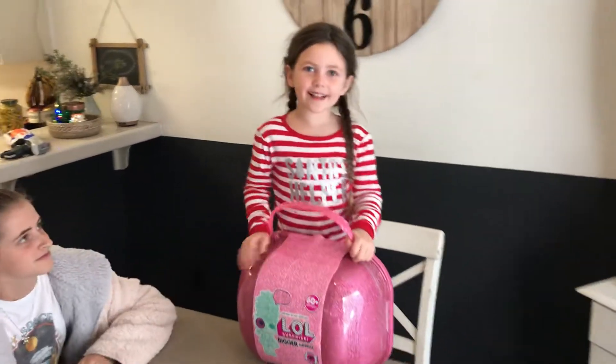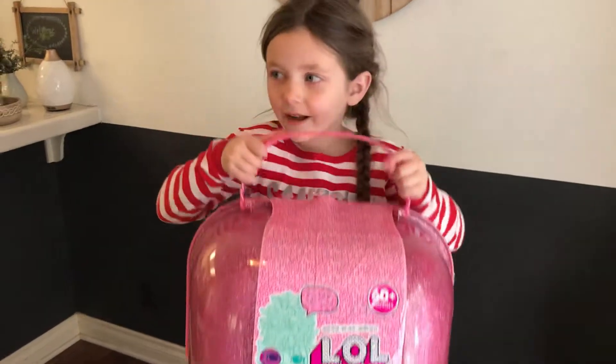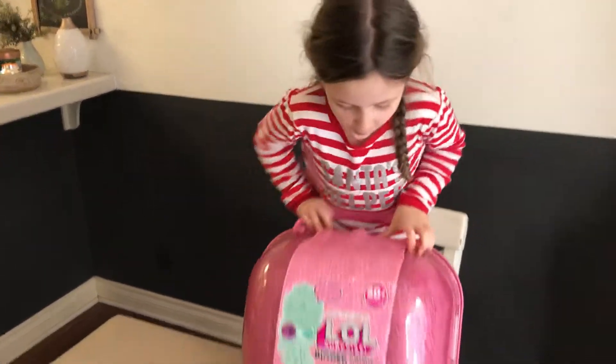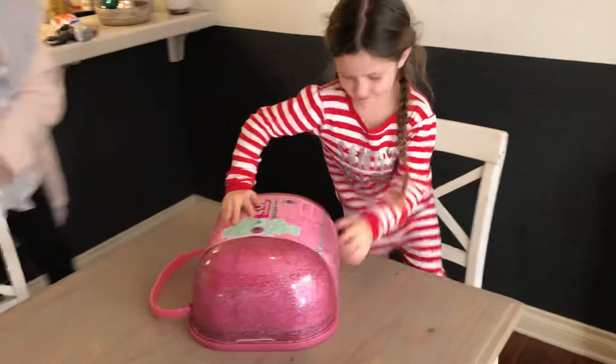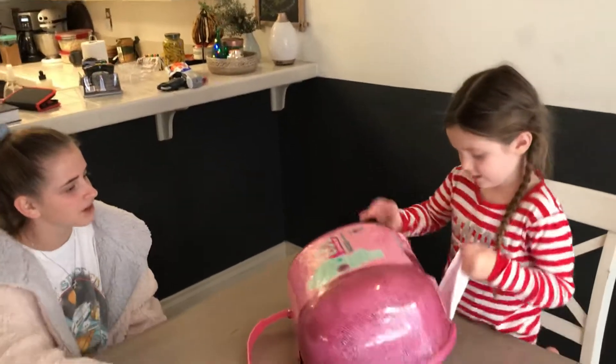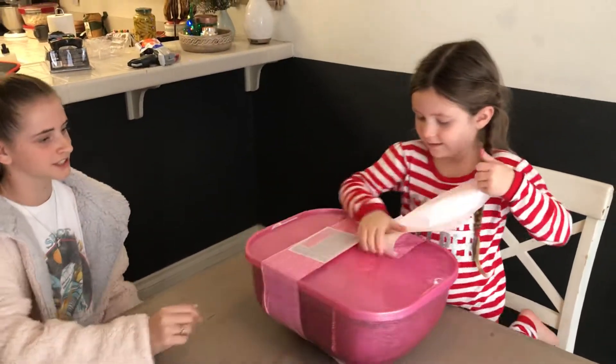Hey guys, it's me Lily and today we have this big surprise elevator toy. Are you excited? Comment down below. Let's open it! Here we go! There's 60 plus surprises — there's more than 60 of them.